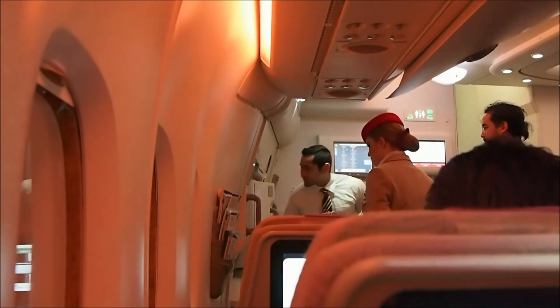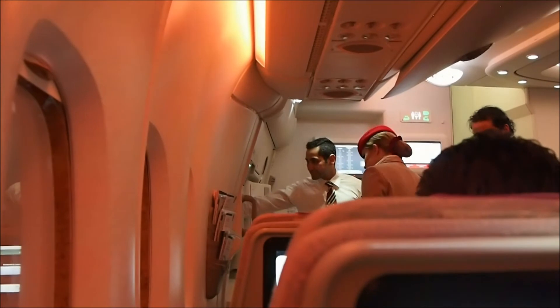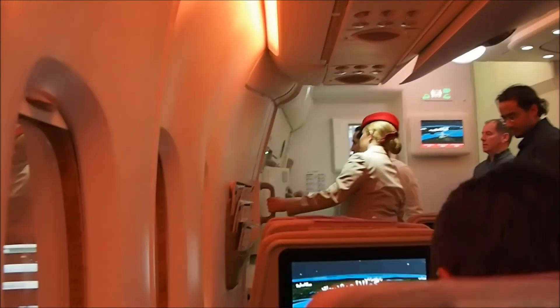Ladies and gentlemen, welcome to Kuala Lumpur. If you have checked-in baggage, please proceed to baggage carousel E to collect your baggage. Thank you.